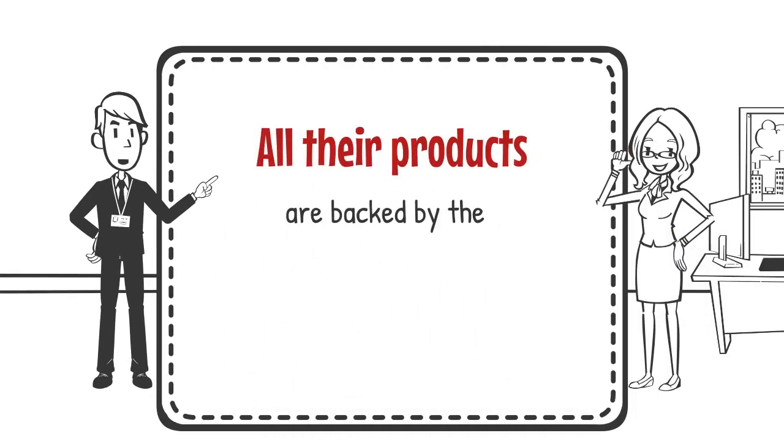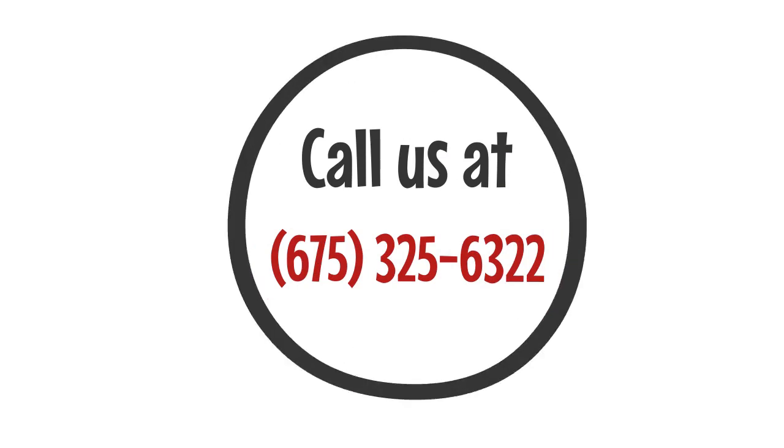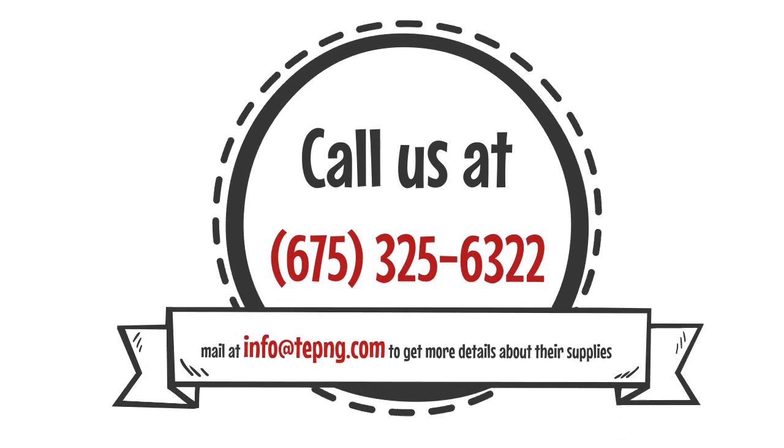All their products are backed by their manufacturer partners for spare parts and escalated support. Call us at 675-325-6322 or mail at info@tepng.com to get more details about their supplies.